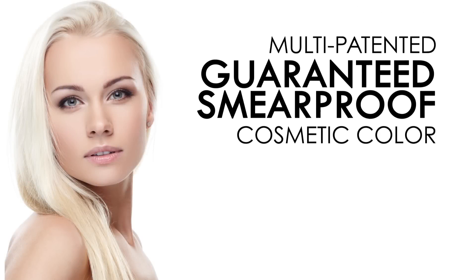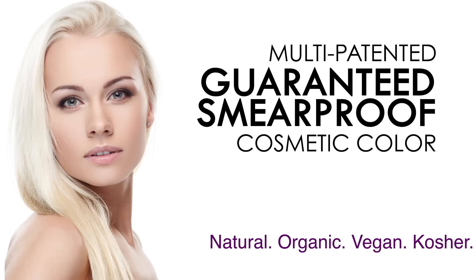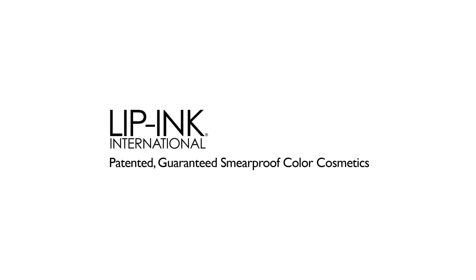Multi-patented, guaranteed, smear-proof cosmetic color. Natural, organic, vegan, kosher. Brought to you by Lipping International.